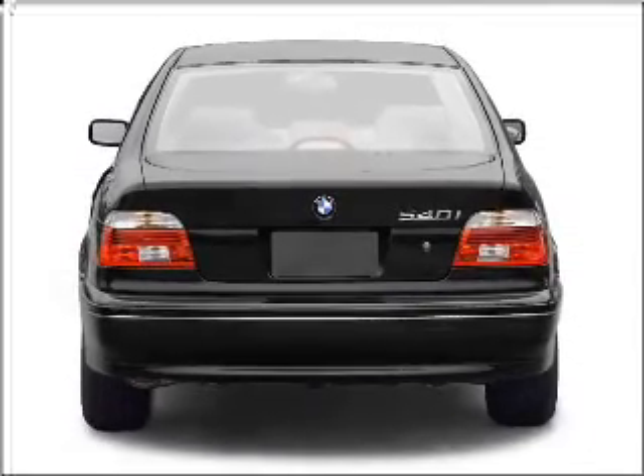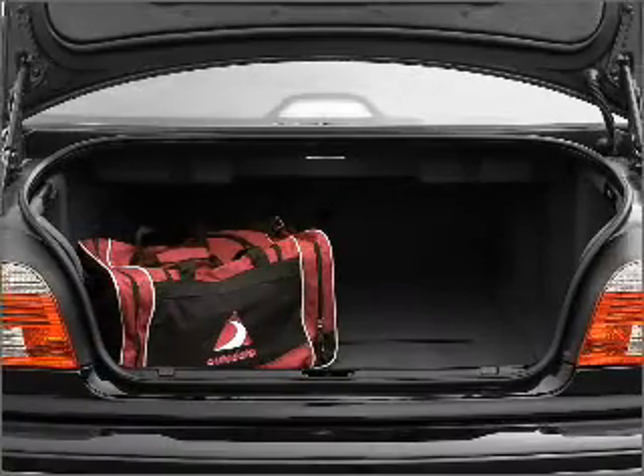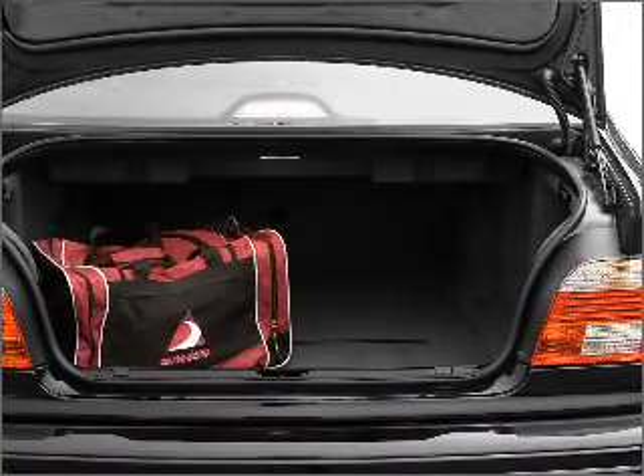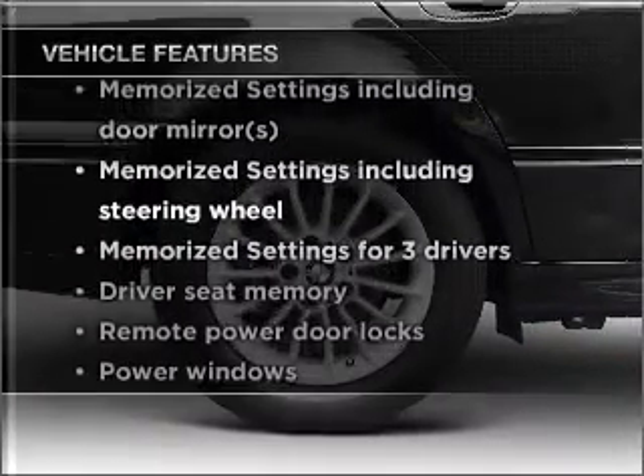Stand out from the crowd with premium wheels. Anti-lock brakes help you bring your vehicle to a safe stop. The sunroof lets fresh air in. Memory settings are just one of the extras. Plus, enjoy these notable features that are included in this vehicle.